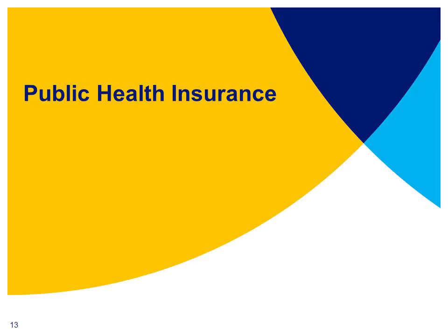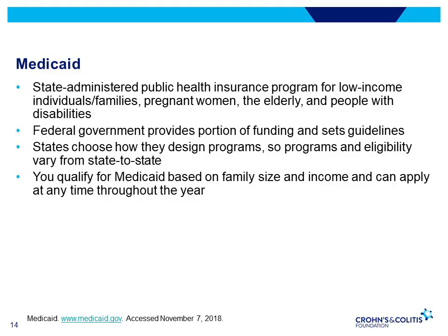Now we'll review the public health insurance options, including Medicaid for low-income individuals and Medicare for seniors ages 65 and over and for those receiving Social Security disability payments. Medicaid is a state-administered health insurance program for low-income families, children, pregnant women, the elderly, those with disabilities, and in some states, other adults. States have choices in how they design their program, so Medicaid programs and eligibility vary from state to state and may have a different name in your state.